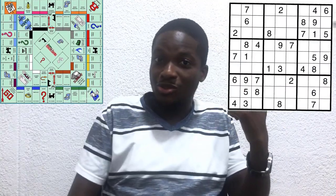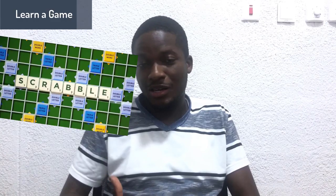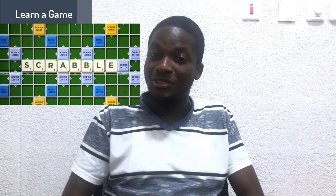We recommend some of these games: Chess, Monopoly, Sudoku — I really love the Andoku app on the Google Play Store — Scrabble, and you can also learn to play the Rubik's Cube.